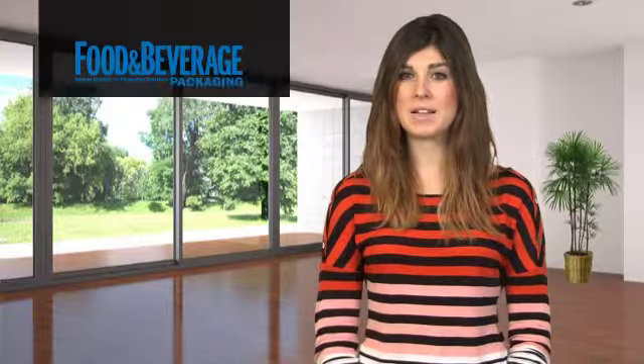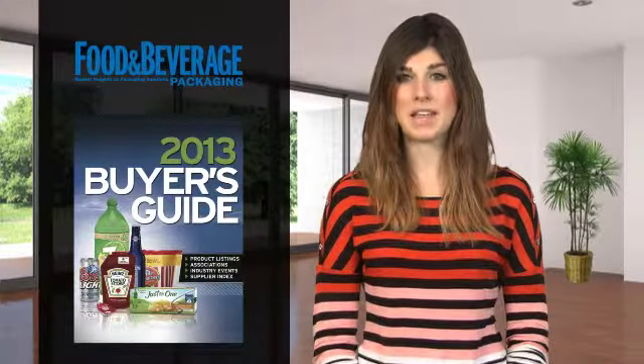Hi, I'm Liz Cuneo, Editor-in-Chief for Food and Beverage Packaging Magazine. Get ready, because coming soon to your doorstep or inbox is our 2013 Buyer's Guide.